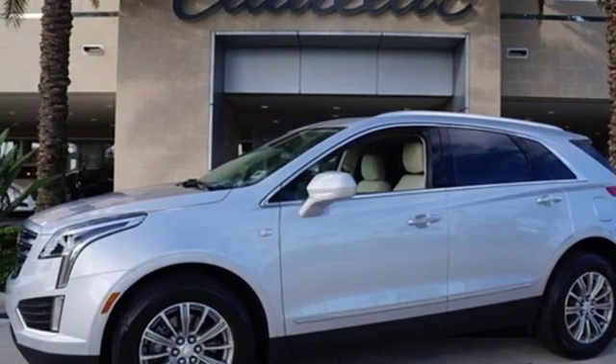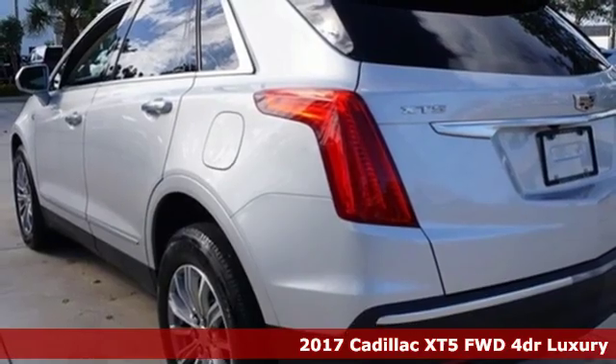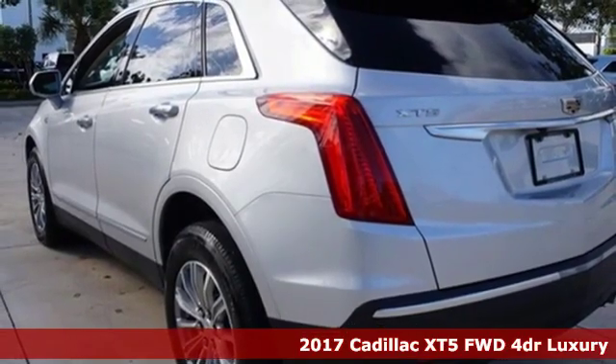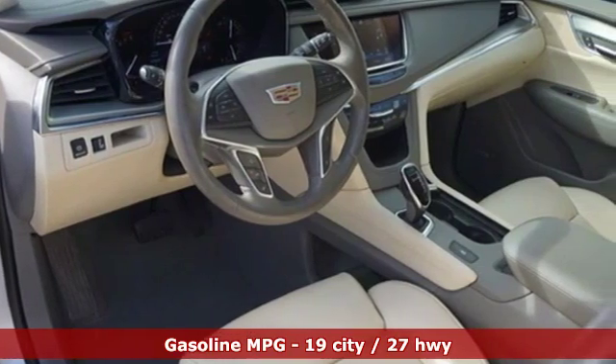It's a 2017 Cadillac XT5. Designed with your agenda in mind, this XT5 helps you get ahead while pampering you like it's your day off. And it comes with all the amenities you need.